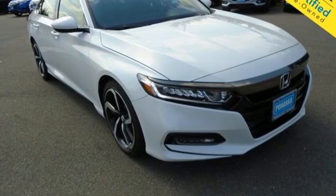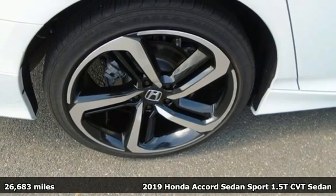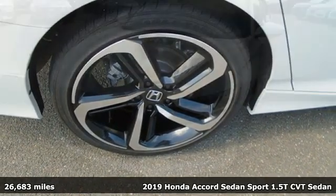It's a 2019 Honda Accord sedan. Honda made no compromises with this luxurious and practical Accord.